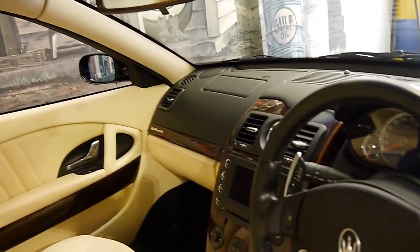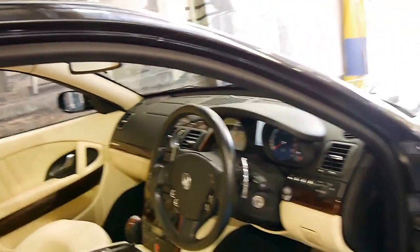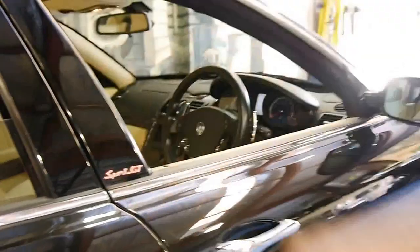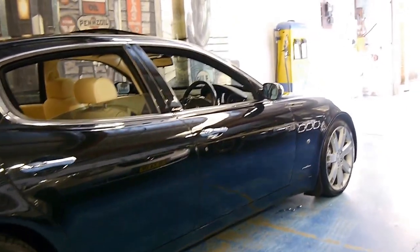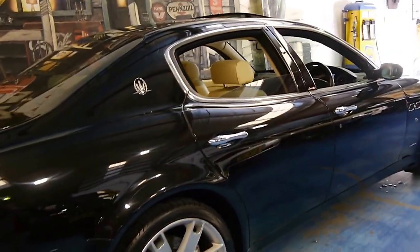It's a Sport GT — these came with absolutely everything. It sounds absolutely fantastic, and the car's in very good condition. The service history is impeccable, which is an absolute must when buying any Maserati.